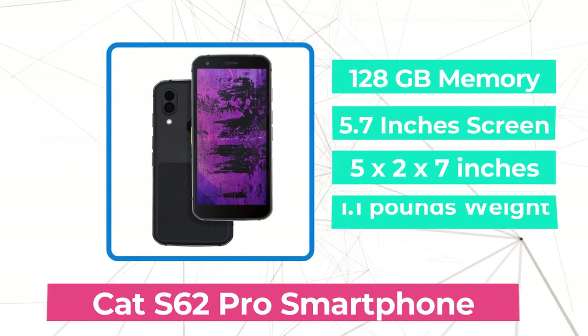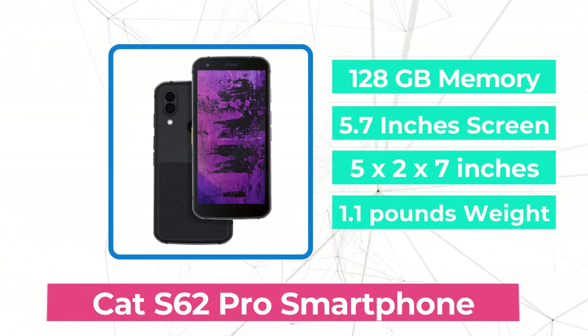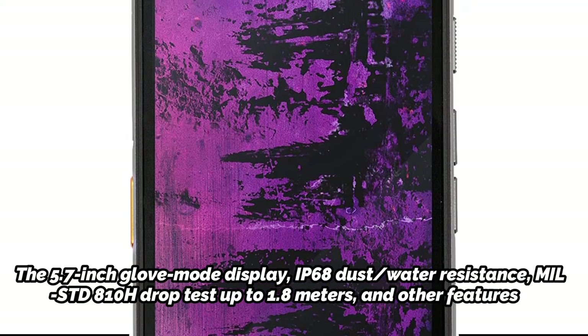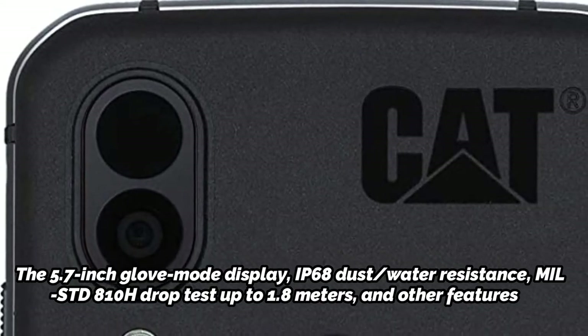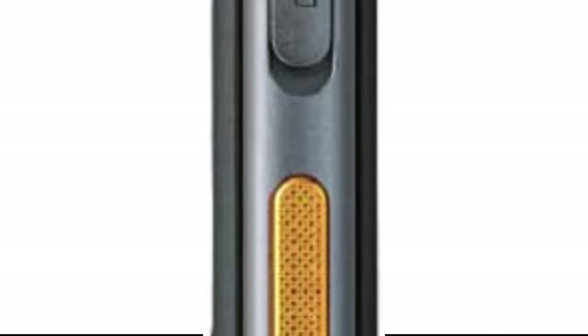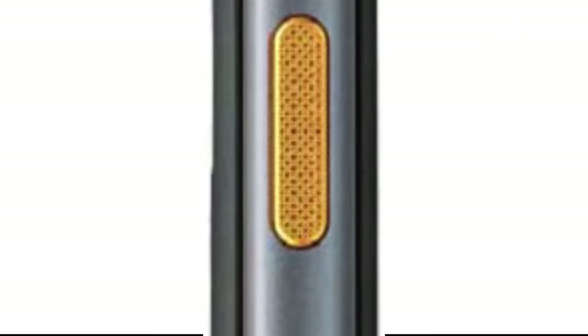At number 3 on our list is the CAT S62 Pro smartphone. Support for thermal cameras is one fantastic feature that we have seen in several CAT phones. Whether looking for hotspots in a switchboard or in an emergency, a thermal camera is the ideal field equipment. The CAT S62 Pro features a 5.7-inch glove mode display, IP68 dust/water resistance, and a MIL-STD-810H drop test rating up to 1.8 meters. A Qualcomm Snapdragon 660 CPU powers Android 10. The cost is $649. The star of the show is the FLIR Lepton 3.5 thermal camera, which can detect temperatures between minus 20 and 400 degrees Celsius.